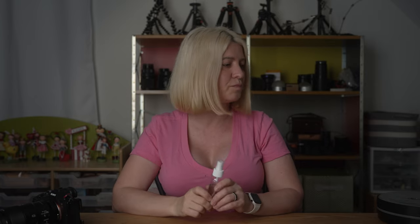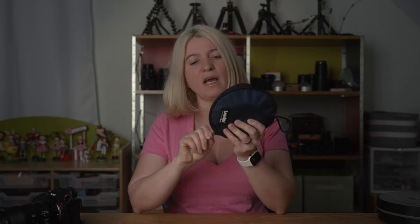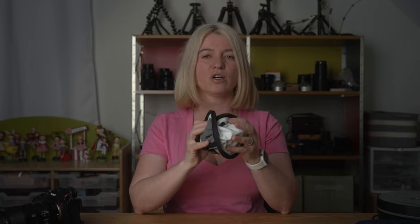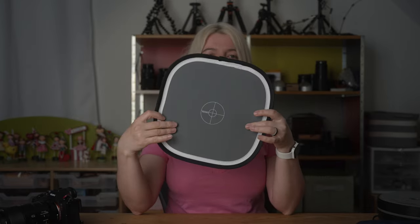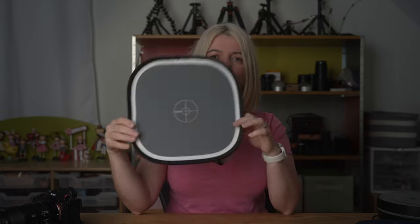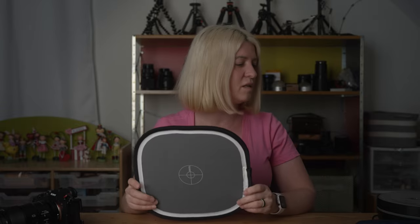The fourth tool is the LastLite white balance card. I have a whole video about white balance where I go in depth on how to use this card and set custom white balance in your camera. It has a gray side and a white side. I use the gray side to set a custom white balance, and I use the white side to bounce some light onto my subject when it doesn't have enough light — just bouncing a little from the sun.